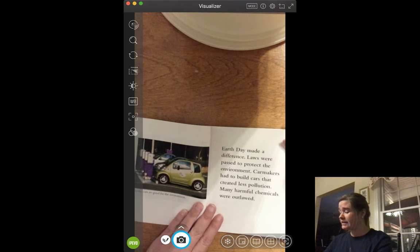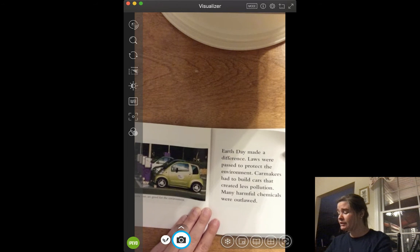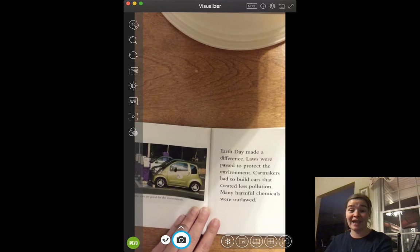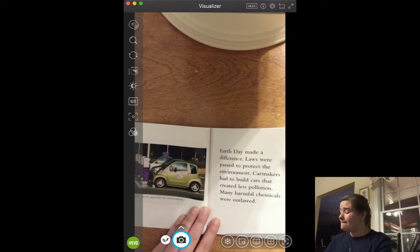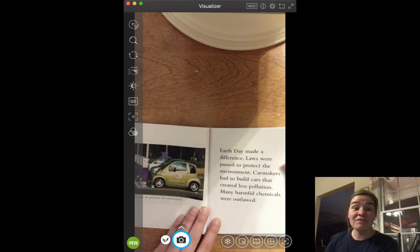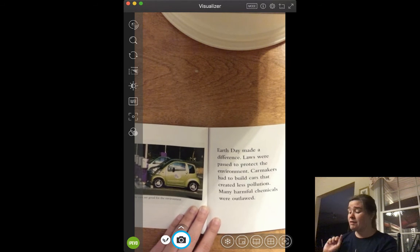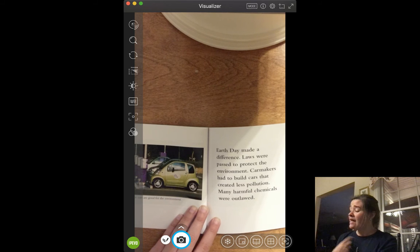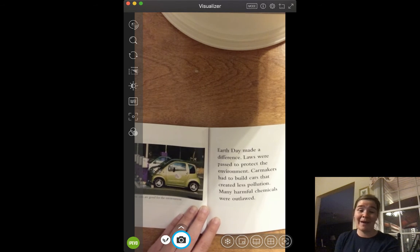Earth Day made a difference. Laws were passed to protect the environment. Car makers had to build cars that created less pollution. Many harmful chemicals were outlawed. So people finally started listening. They started making cars that didn't make as much dirty gas. They also started to say you're not allowed to use these bad chemicals anymore.